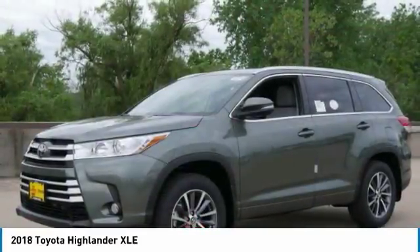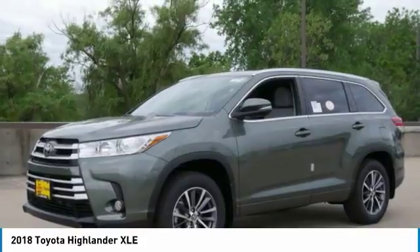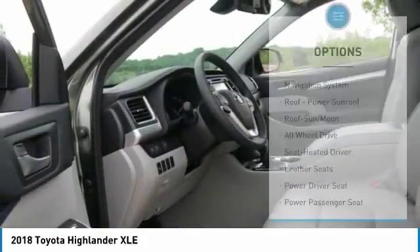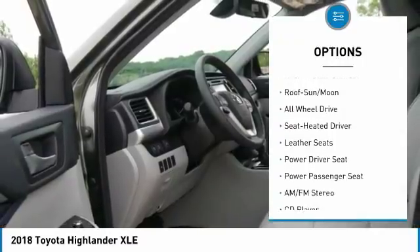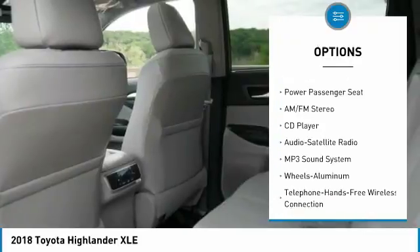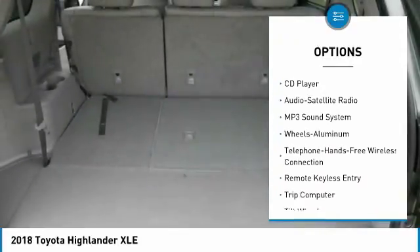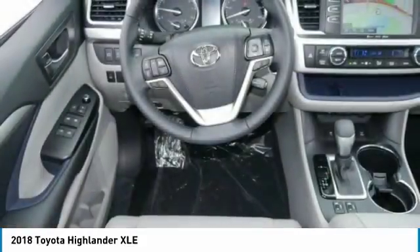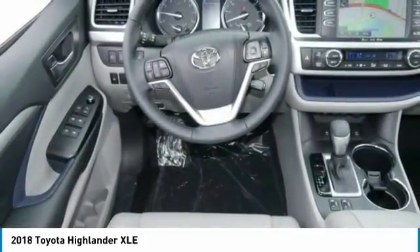A 2010 top safety pick, the Highlander is where substance meets style. Here are some of this vehicle's great options: navigation system, power passenger seat, all-wheel drive, traction control, anti-lock braking system, quad seating, Bluetooth wireless data link for hands-free phone, air conditioning, moonroof, Homelink garage door opener.